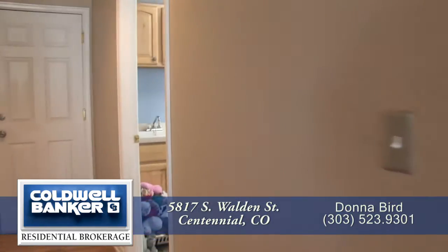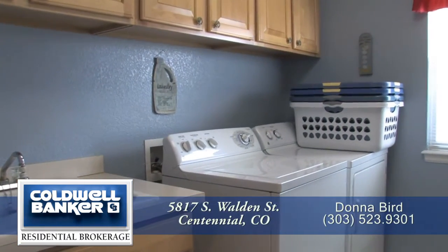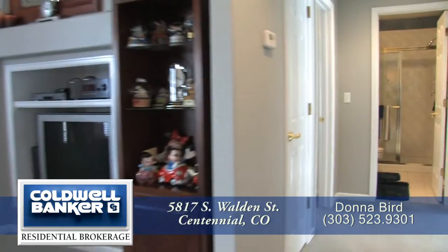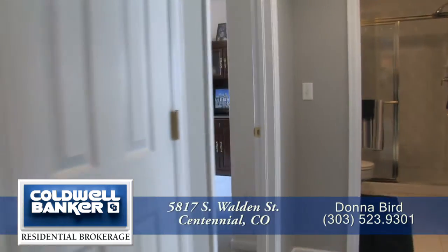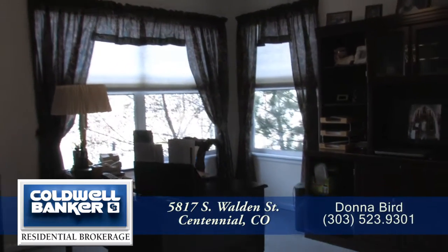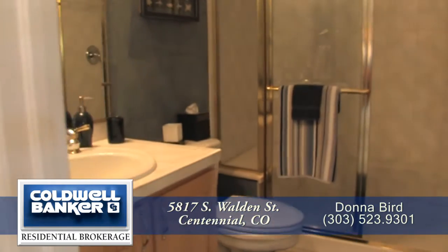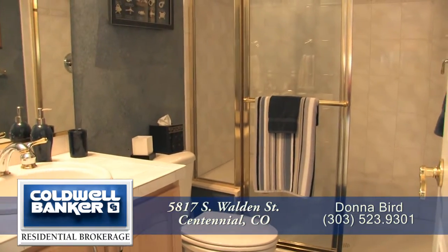Back inside, on the opposite side of the kitchen, is the main floor laundry room with storage and a utility sink. Just beyond the family room is a study that overlooks the backyard — this room could also serve as a main floor bedroom. There's a three-quarter bath between this room and the living room that's tastefully appointed.